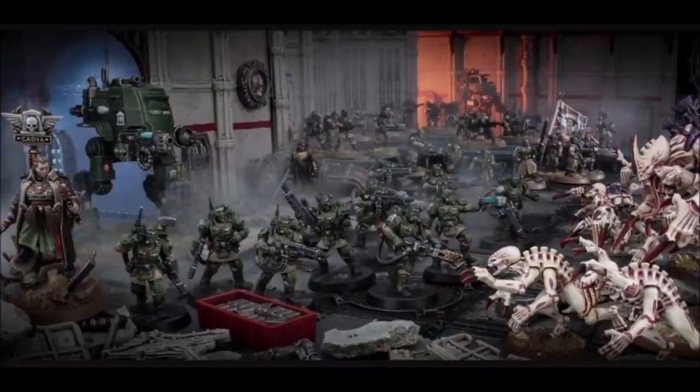I think the new Kasrkin models look really, really good — I'm not normally one to gush over everything GW does, but I think they're great. You've got the guy aiming, the guy firing from the hip — all the classic poses. The new Voxcaster guy looks fantastic because it was difficult to tell which Kasrkin had Voxcasters in the old kit. The sergeant model looks great too. We've got a cool field cap which looks really good, and it's kind of a throwback to the old 4th edition guard codex artwork.